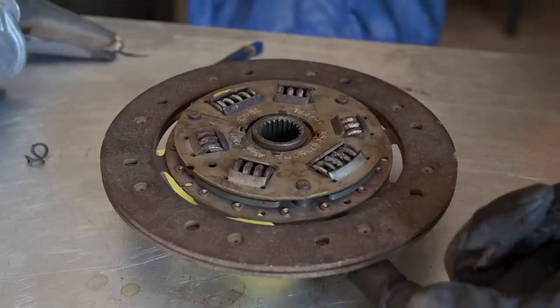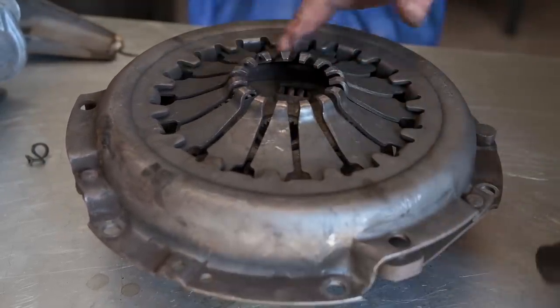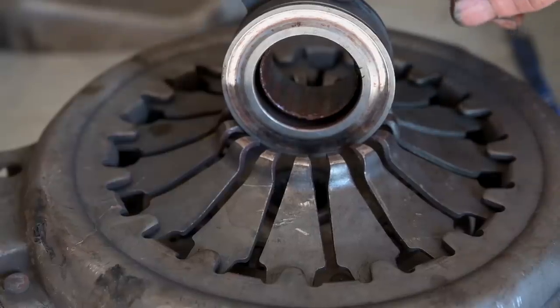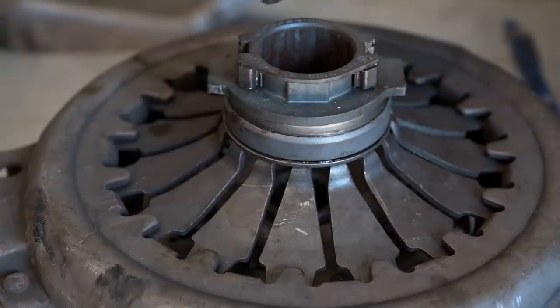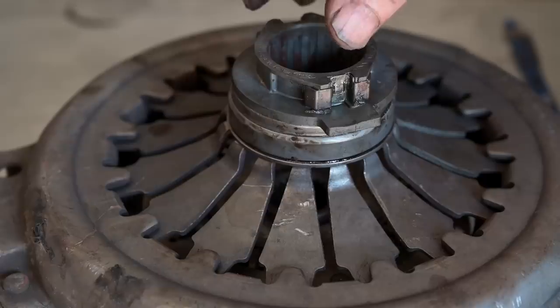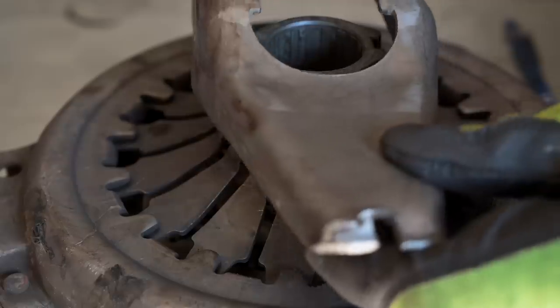Here's the clutch again — the bottom side faces the flywheel, the top side faces the pressure plate. The spring-loaded fingers push the disc against the flywheel when the clutch is not depressed. This is the throwout bearing, fitted on the spindle coming from the gearbox. It's not attached to it — it spins freely — and its only purpose is to depress the springs of the pressure plate. Whenever you disengage the clutch, the throwout bearing is pushed down, the clutch runs freely, and there is no more transfer of power between the flywheel and the spindle.